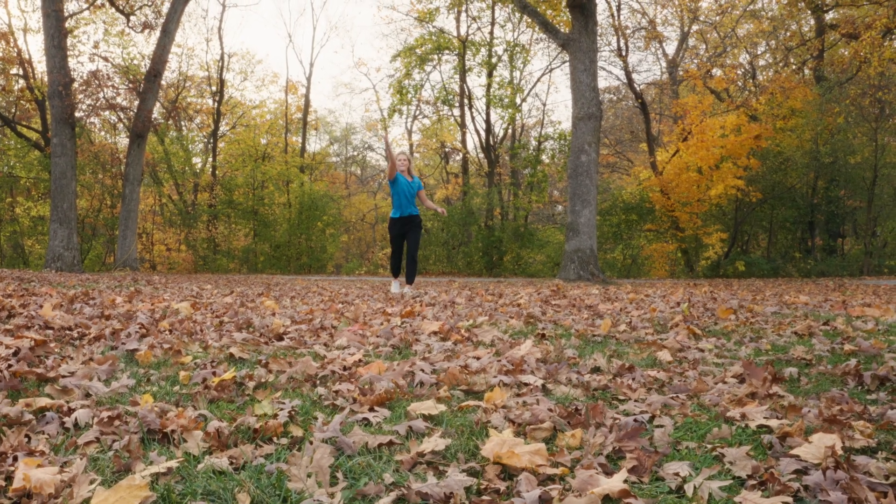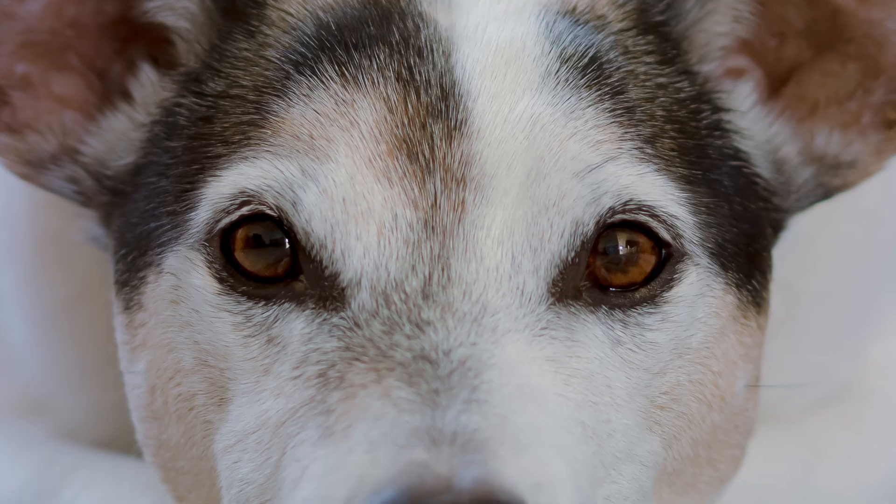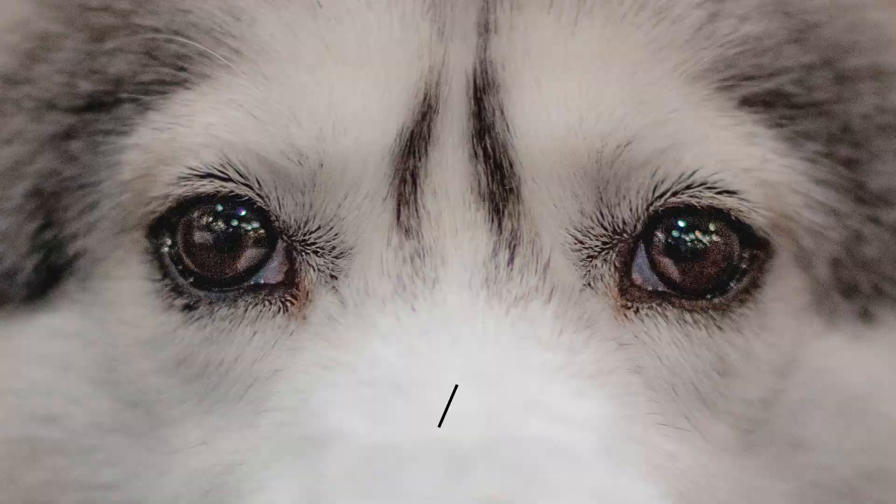Have you ever wondered what the world looks like through your dog's eyes? This filter simulates how they visualize and experience the world around them. Dogs see the world in a very different way than we do.